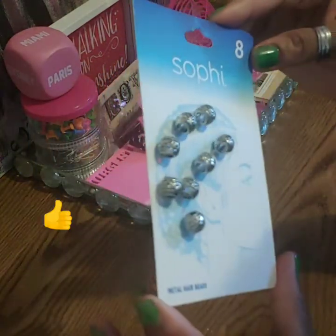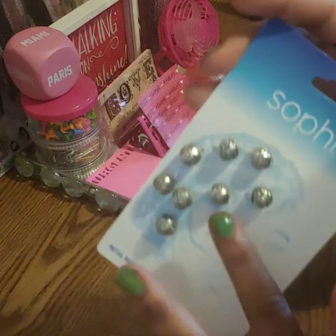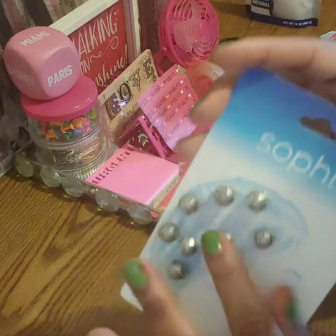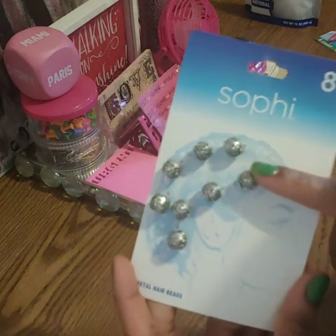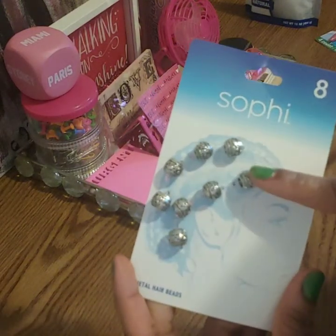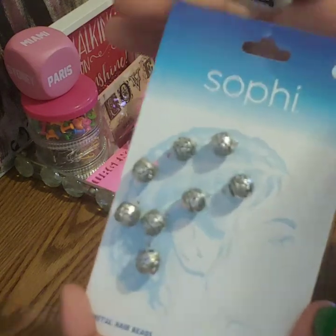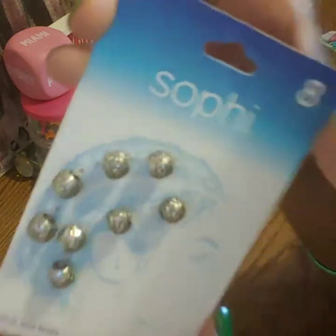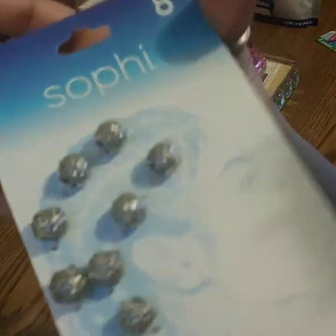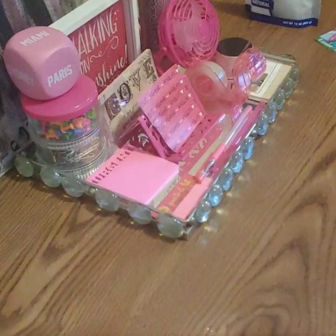My first time seeing these at Dollar Tree - I usually see stuff like this in beauty supply stores or Fashionista stores. I'm not sure if I'm going to use them for crafting or put them in my hair since I change my hair up a lot, but they're so pretty. Look at all that detail for a dollar - you get eight of them. I'll figure out something to do with them.